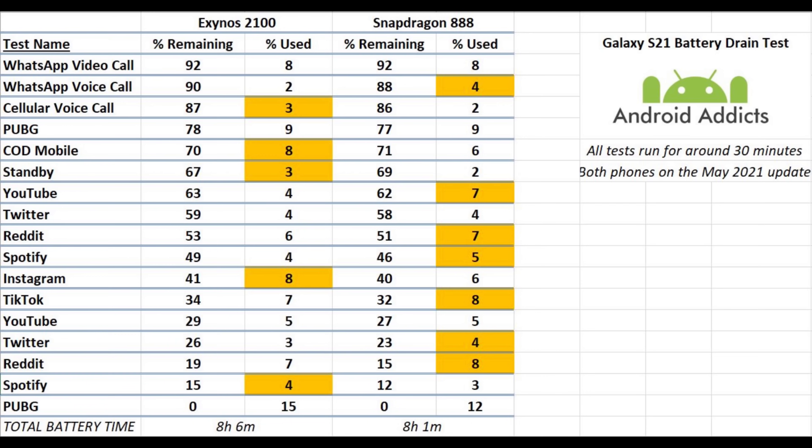Both phones had a SIM card in — obviously connected to different networks so results will vary slightly. Really you'd hope that the standby time would be a bit better on both — maybe one percent per hour would be nice, with a maximum of two percent per hour. You can see it's going to use four percent an hour on the Snapdragon and six percent per hour on the Exynos, though that does depend on what's happening in the background — WhatsApp and any other syncing of email and such.